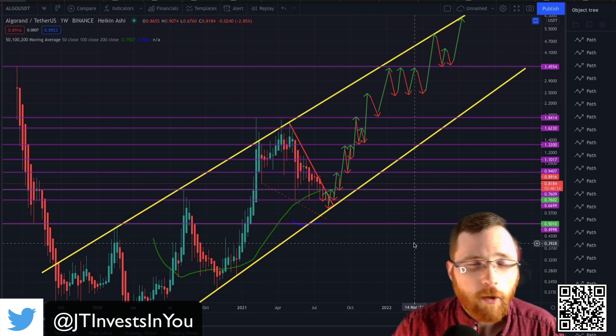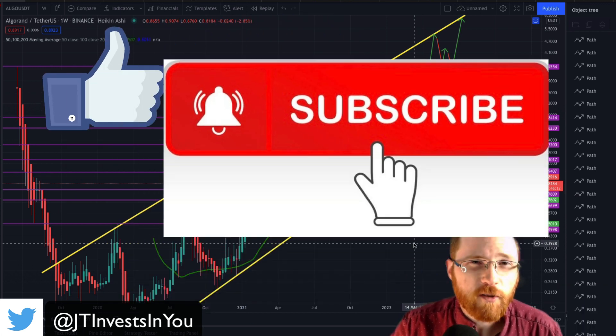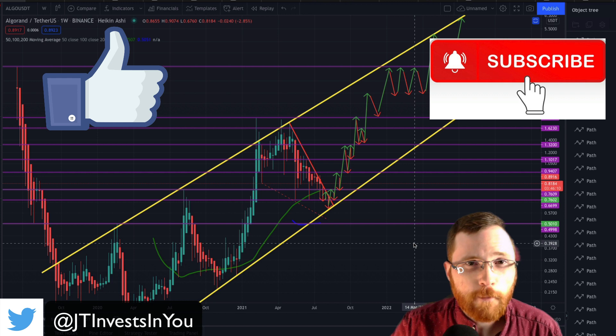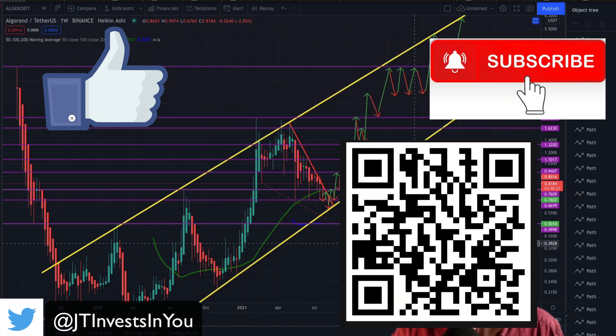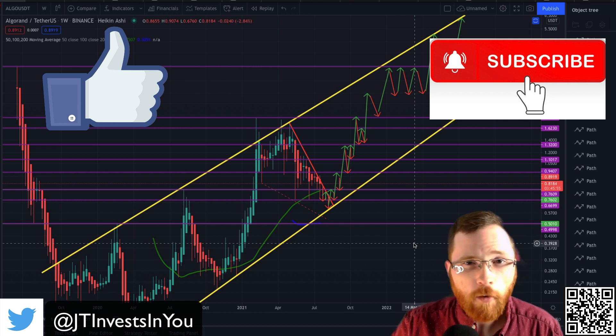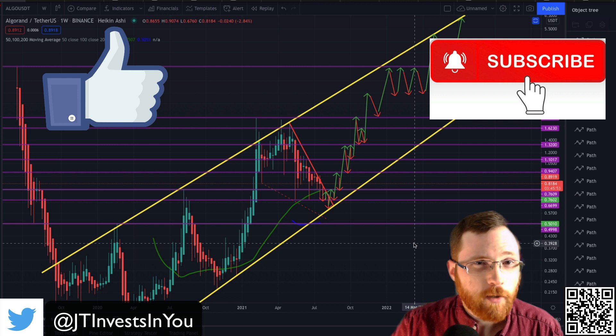If you like what you saw here in the video, please give it a quick thumbs up and feel free to subscribe to the channel. Check the description for any links to brokerages I use — usually there's either free stocks or something you can get just for signing up. I will leave my Algorand wallet address somewhere throughout this video if you're feeling generous and would like to send me a tip. Otherwise, have a great rest of your day or night depending on when you're watching this, and I will catch you in the next one — thank you!